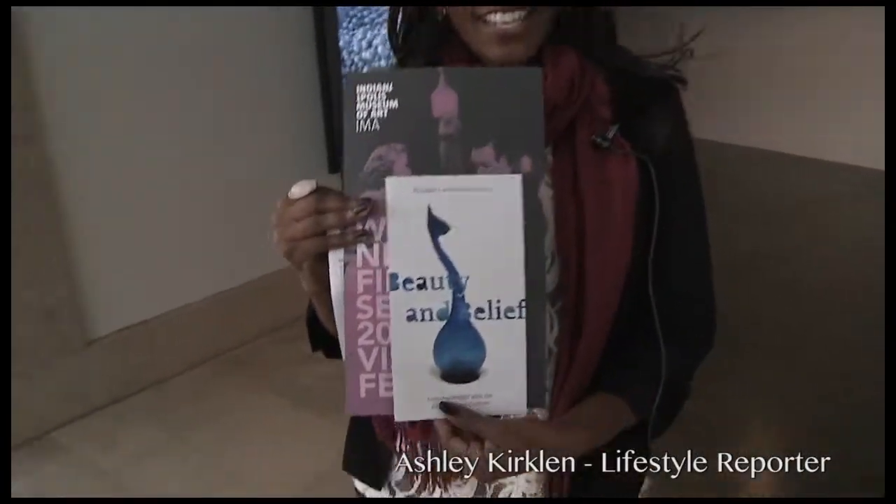From graphite to religious studies to film, the IMA has so much to offer. Let's go upstairs to check out the exhibits.